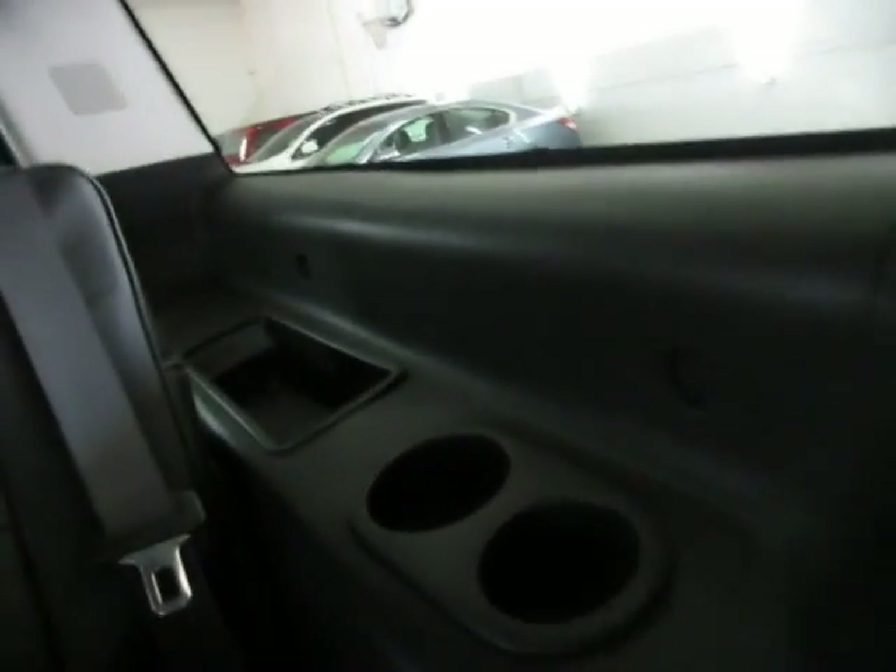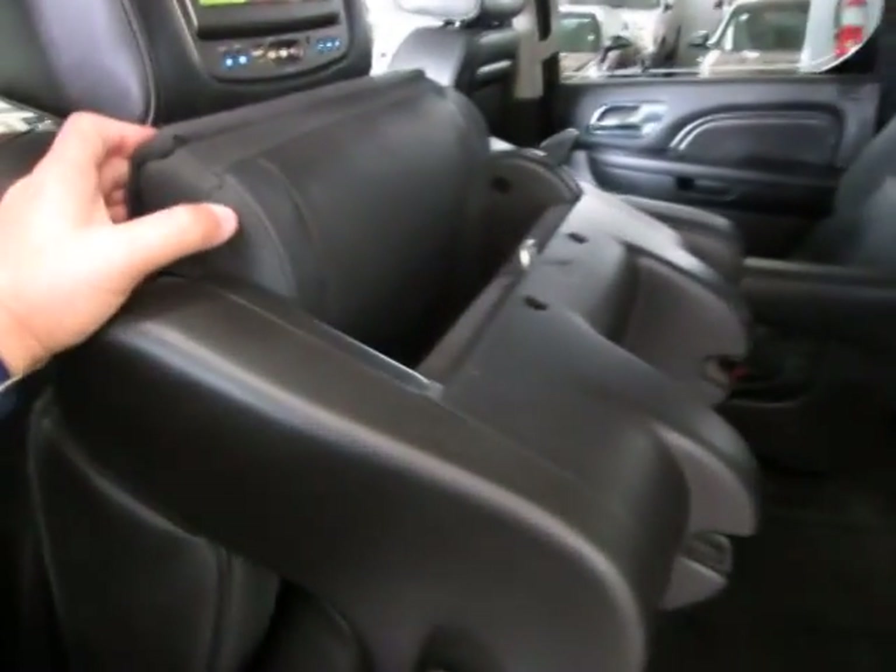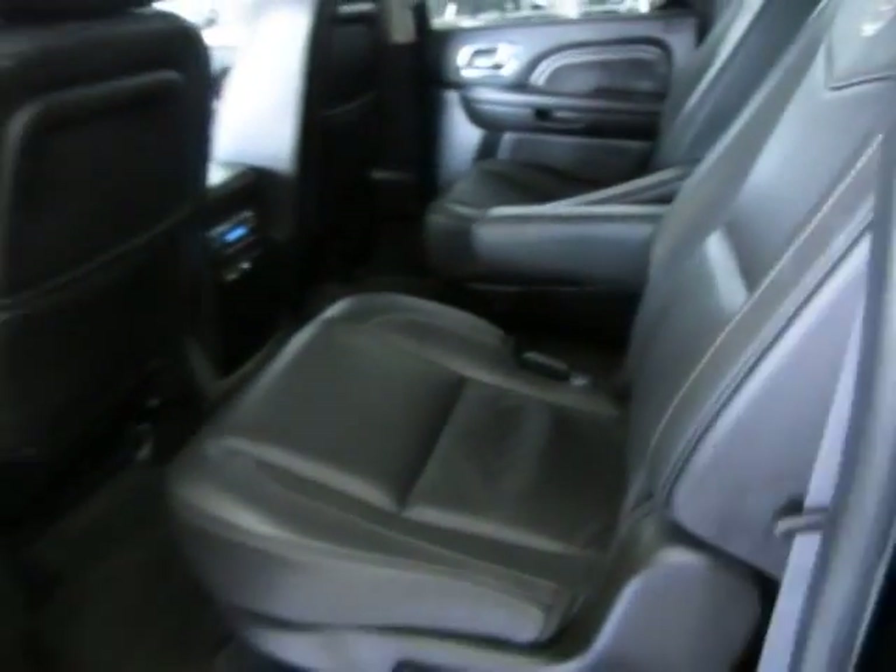You've also got cup holders on the sides and storage bins on both sides of the vehicle for the third row. To put the seat down, it's very simple — just push on this down, lift this up, and you're back in passenger mode.